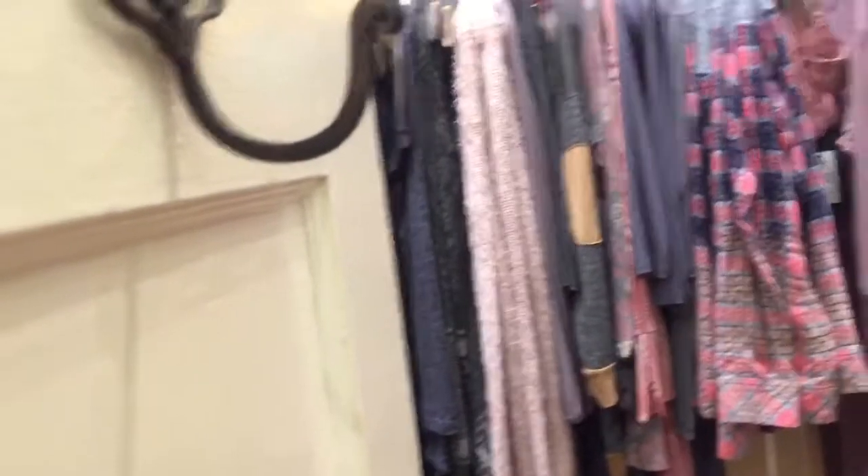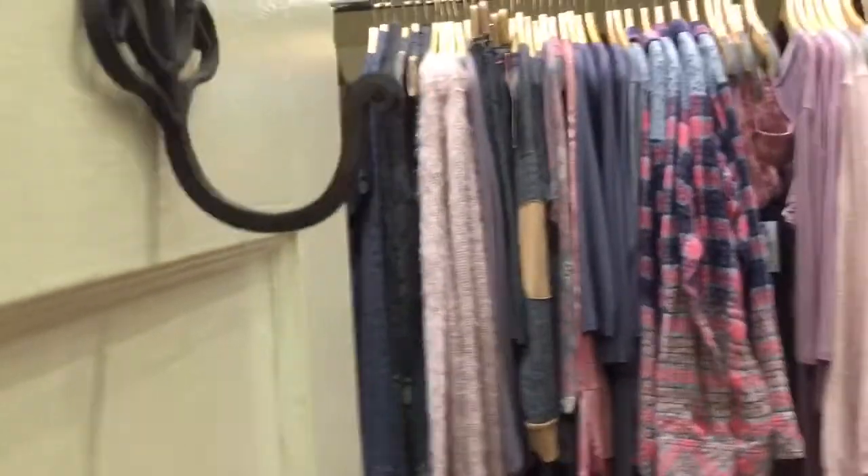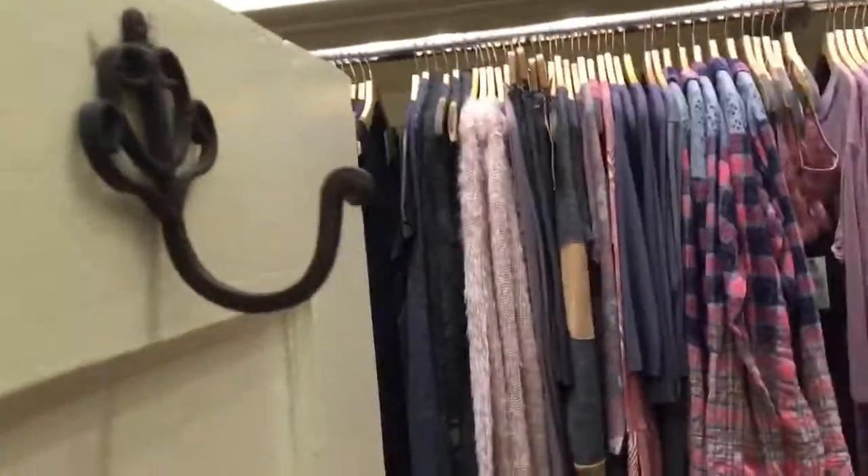And then lastly, we have some really pretty sweaters. Wow, wow.